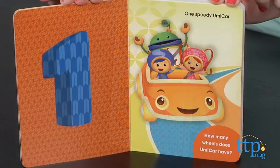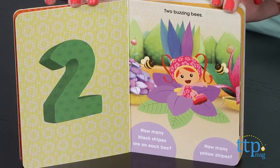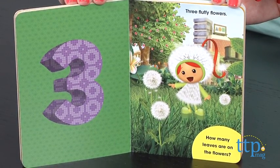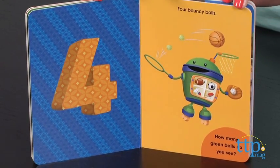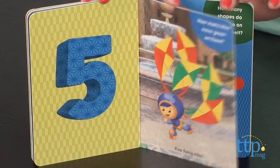Each page of this 22-page board book features bright colors and illustrations. On one page, kids will see a number, and on the next page they'll see a picture that helps illustrate that number. The book also asks kids questions about the pictures, encouraging kids to find how many kites have green on them, or how many stars are small.